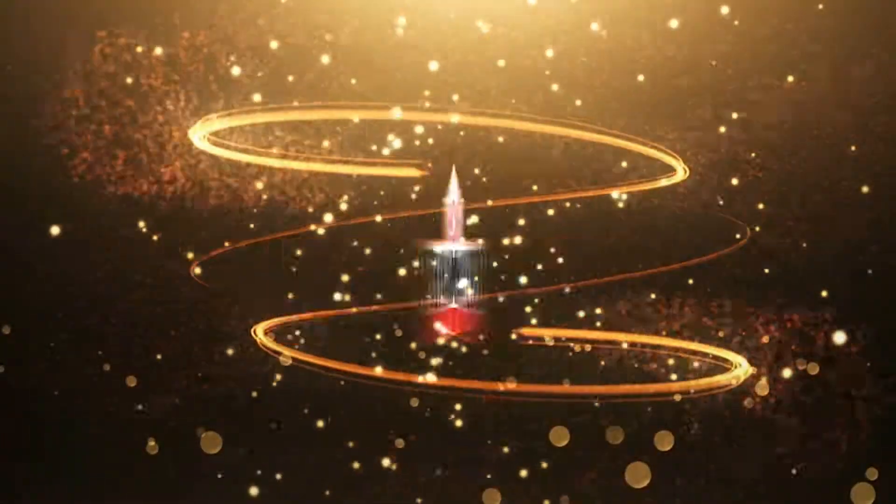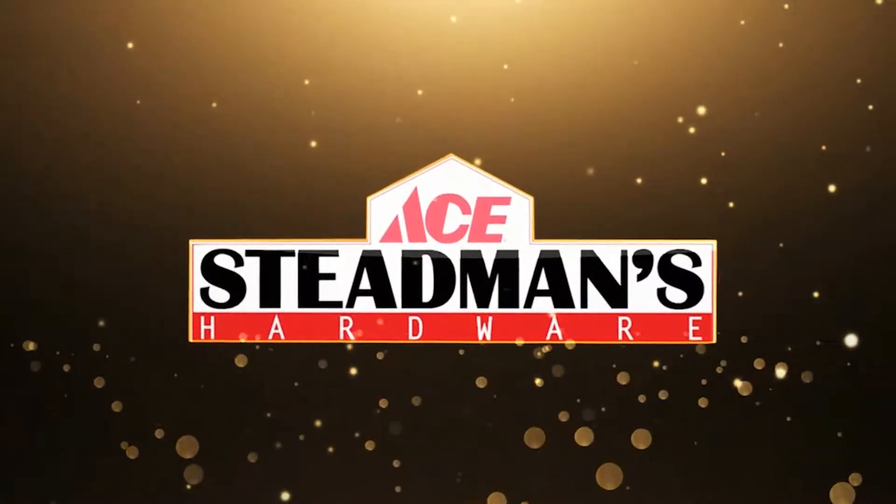Come see Cheryl or me and we'll get you all set up with your hydroponics. Steadman's has it all.